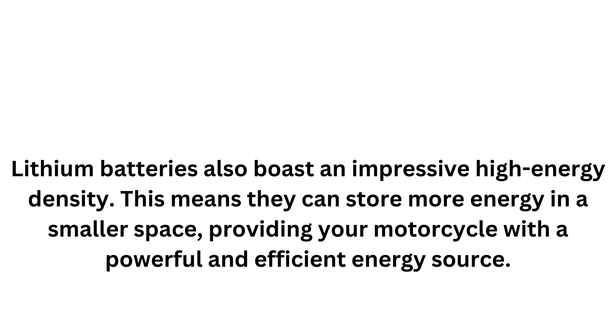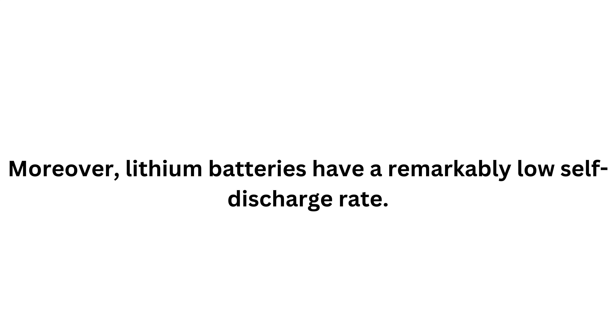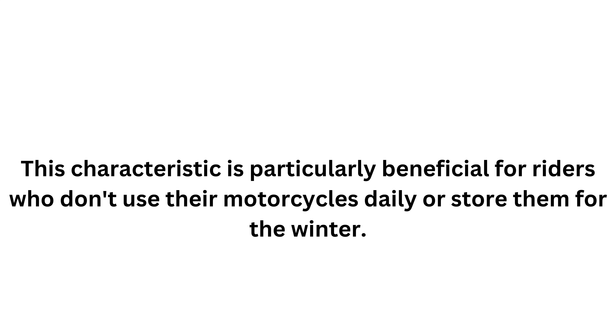Lithium batteries also boast an impressive high energy density. This means they can store more energy in a smaller space, providing your motorcycle with a powerful and efficient energy source. This higher energy density contributes to a longer lifespan, often outlasting traditional batteries by several years. Moreover, lithium batteries have a remarkably low self-discharge rate. Even when not in use for extended periods, they retain their charge much better than AGM batteries — particularly beneficial for riders who store their motorcycles for the winter.